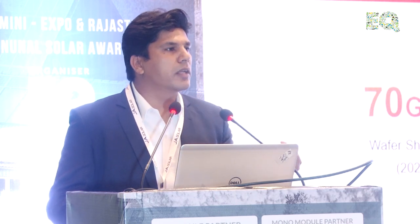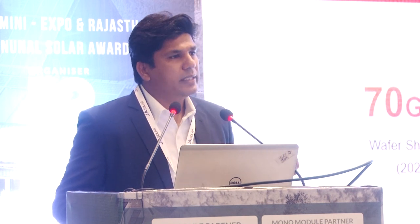Currently, we are selling PERC — Passivated Emitter Rear Contact — that's the current technology selling like hotcakes, both in monofacial and bifacial. We are also working on various future technologies: HJT, IBC, and Topcon. These are the technologies on which future modules will come.